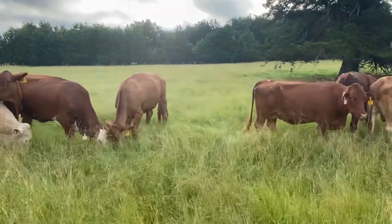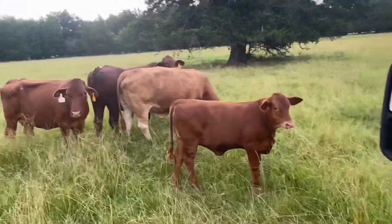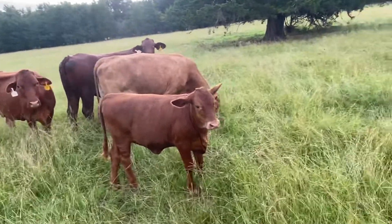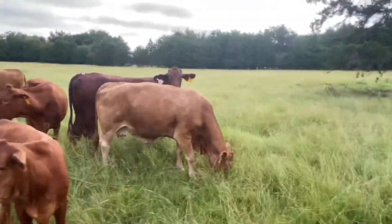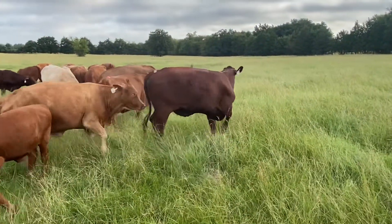There are 11 of them and if you want to buy any number you're more than welcome to. This little heifer here — she's my neighbor's heifer, she just got in with this group. There's one cow in here that I would cut.